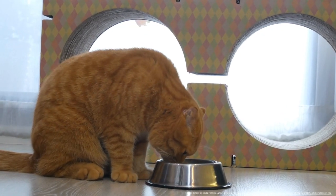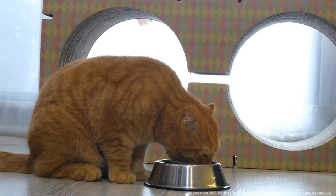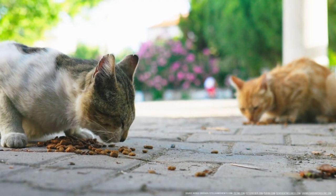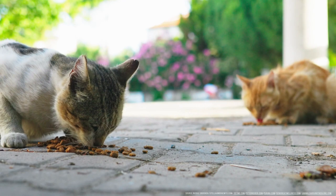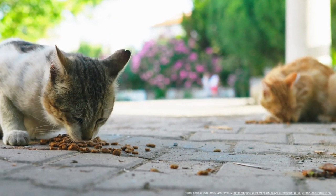If your cat likes eggs, you can serve them occasionally as a meal topper or special treat, but not as a full meal. The majority of your cat's calorie intake should come from high-quality, nutritionally complete cat food. No more than 10% of your cat's daily calories should come from treats, including eggs.